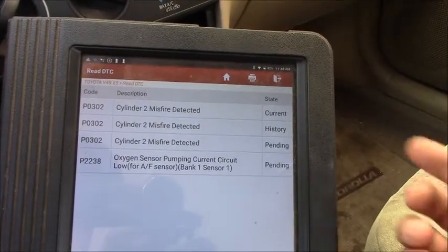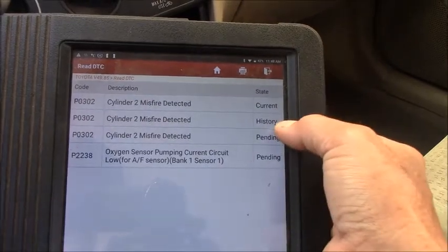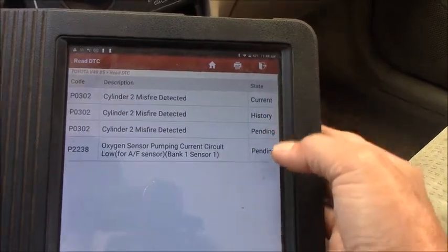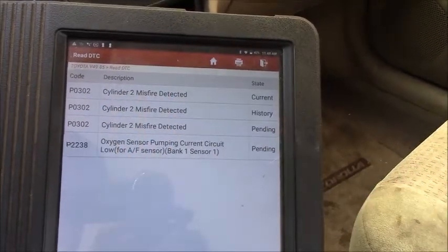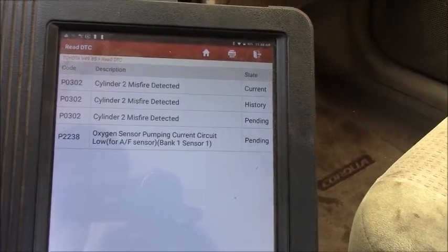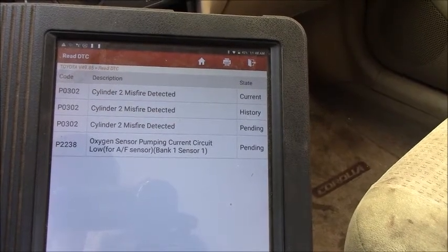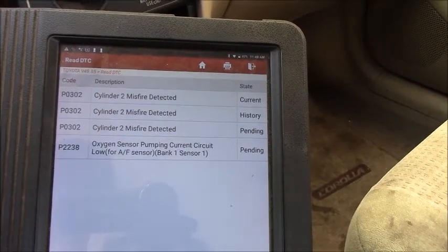We have P0302 — cylinder number 2 misfire. Current, history, pending — all the same. And another code is P2238, oxygen sensor pumping current circuit low, for the air-fuel ratio sensor, bank 1 sensor 1. There's no bank 2 on a 4-cylinder.